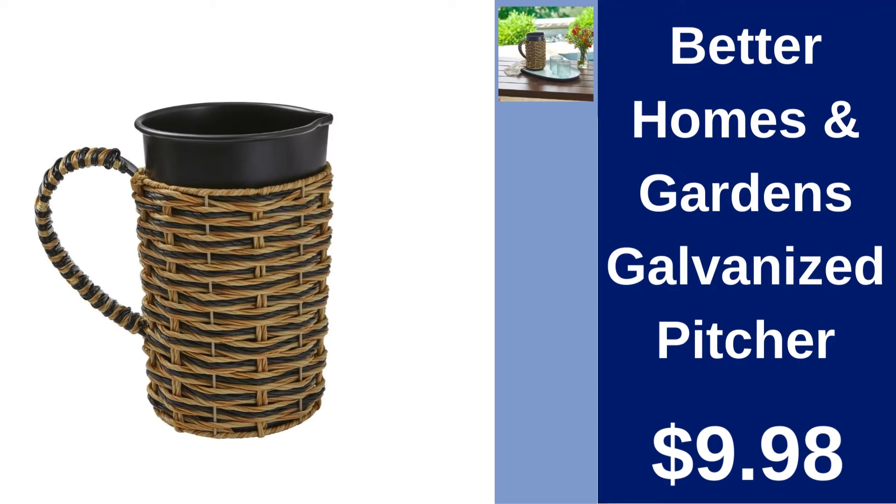Better Homes and Gardens Galvanized Pitcher $9.98. Add a rustic charm to your home with this galvanized steel pitcher, perfect for serving beverages or as a decorative vase.